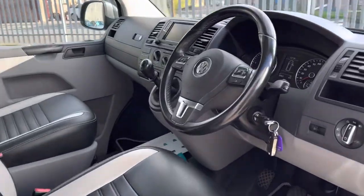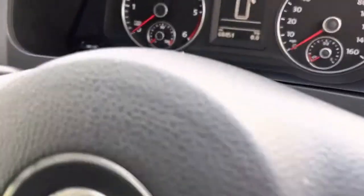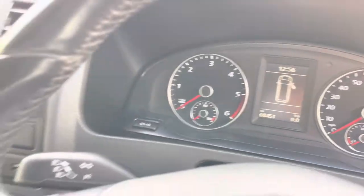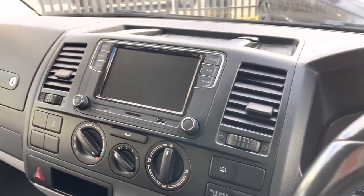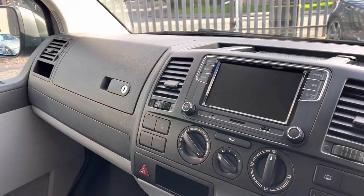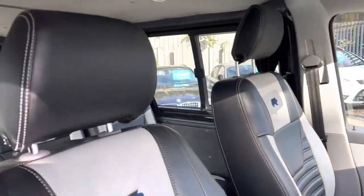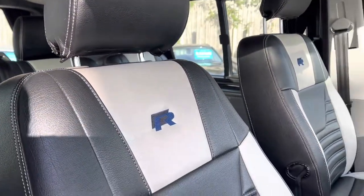In the front you can see it's done just 68 and a half thousand miles. We've got a touch screen media system, a handy little USB port, and leather seats with the R embossed into them.